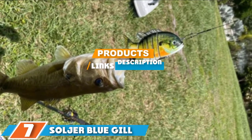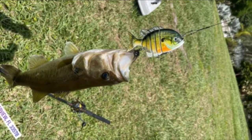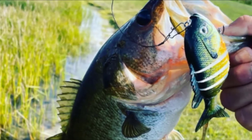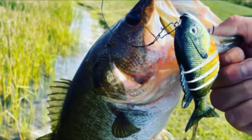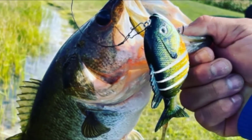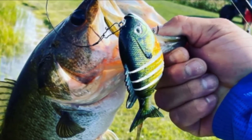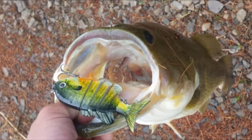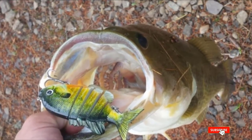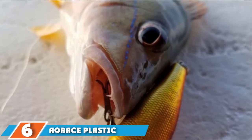At number seven we have the Soldier Bluegill Sunfish Panfish Tilapia Bass Lure. If you were to look at this lure from a distance, you could fool yourself into thinking it was a real fish, such is the quality of the shape, design, paint, and eyes on it. On closer inspection you will see the segmented body which helps the lure move through the water with a realistic action. The lures weigh one to two ounces and are four inches long, coming in two colors. They have two treble hooks in the standard position to keep your fish on the line.